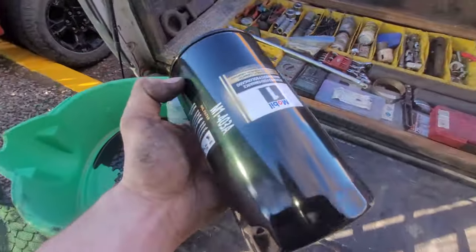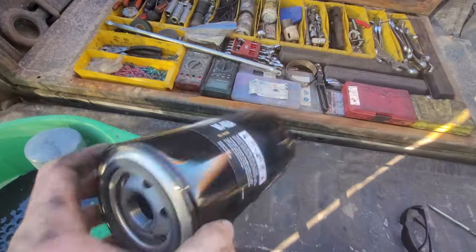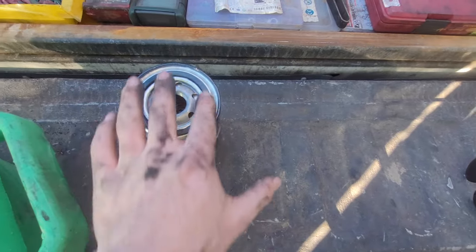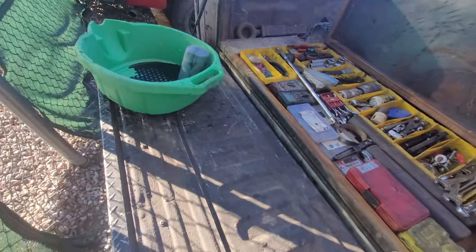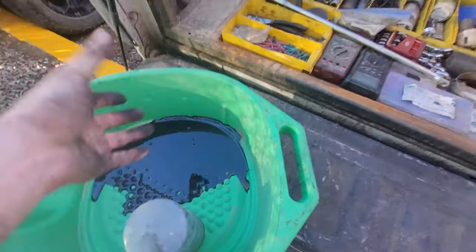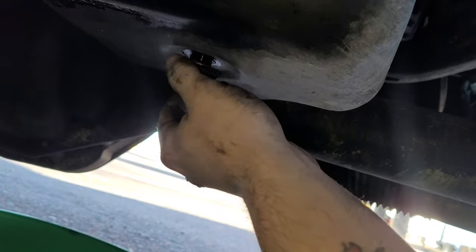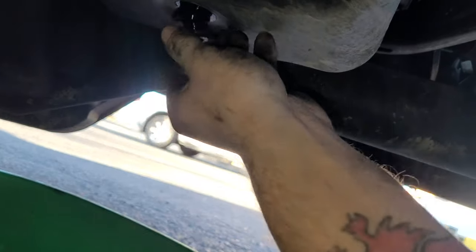Old filter, new filter. Per instructions: don't pre-fill the oil filter. It's almost like people in the comments will argue about it — I'm just going to do what the instructions say. Put some lube on the gasket. After 12,500 miles that filter came right off. We are gonna drain the oil right here in the Loves parking lot — Loves loves me, I spend a lot of money with them. Not gonna spill a drop.